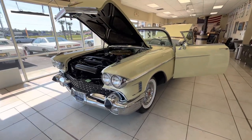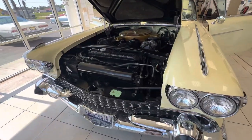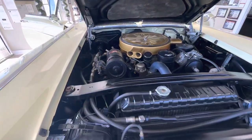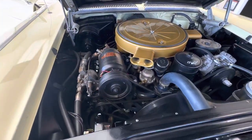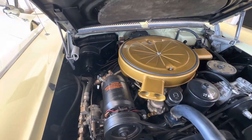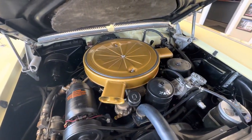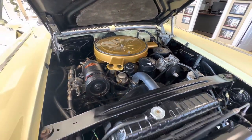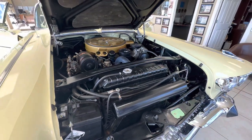365 horsepower V8 tri-power. We're going to confirm — we believe this is the original motor with the car. We're going to do some digging because I want to make sure you guys are getting what you think you're getting. We believe this is the original motor and it's all matching numbers, so we're going to leave that with a question mark for right now, but we'll confirm that by the end of the auction.